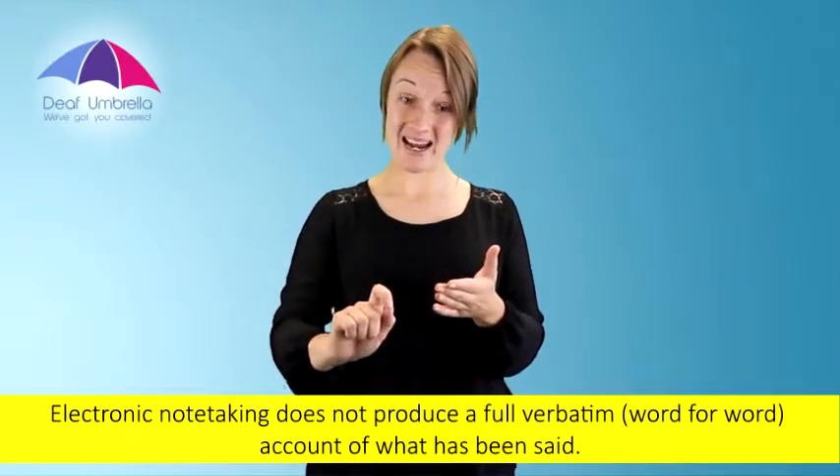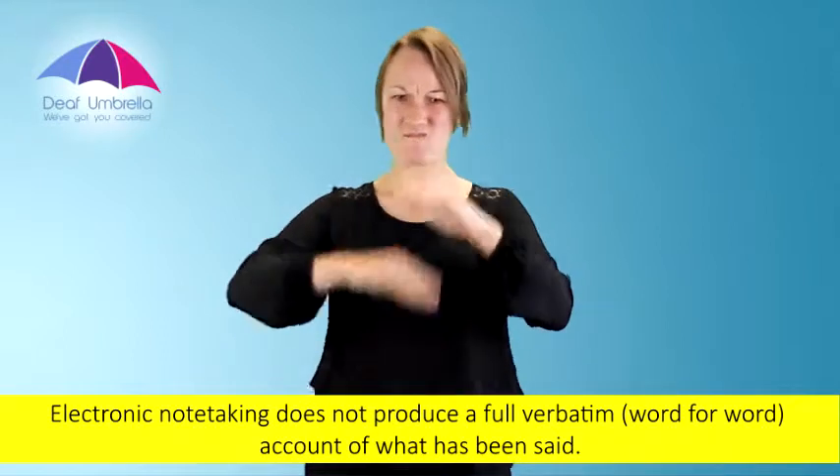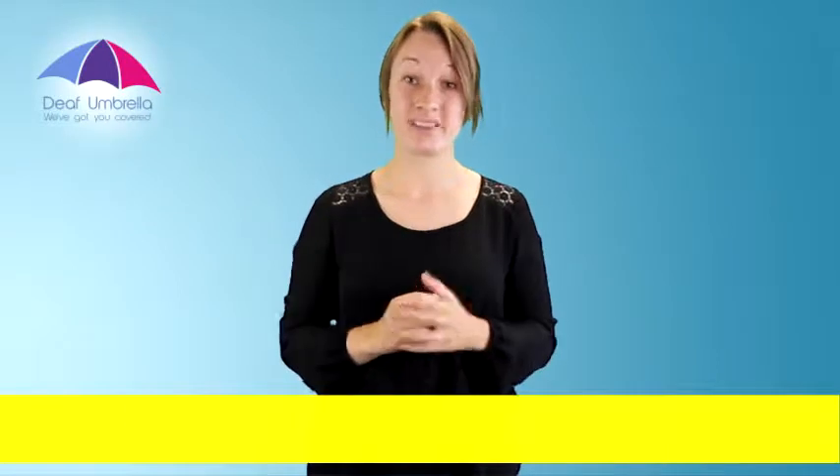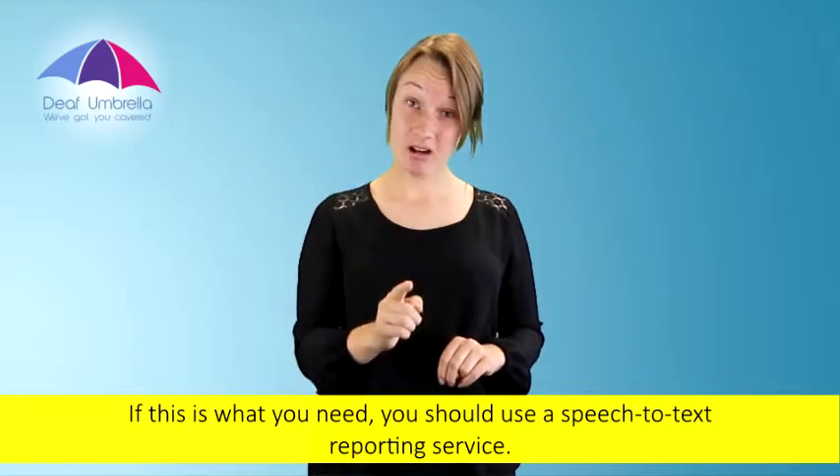Electronic note-taking does not produce a full verbatim word-for-word account of what has been said. If this is what you need, you should use a speech-to-text reporting service.